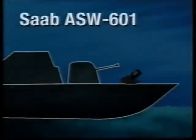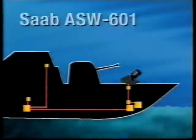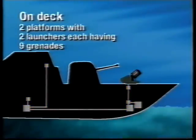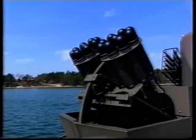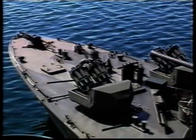The ASW-601 system consists of three main parts of equipment. The on-deck equipment is dominated by two platforms, each with two launchers carrying nine grenades each — 36 grenades in all. The platforms are trainable both in yaw and pitch. They're small and can easily be mounted on any vessel or ship, small or large. The 36 grenades may be fired one by one in about five seconds.